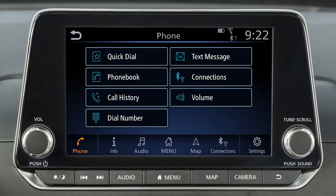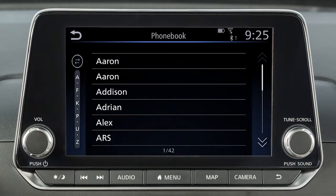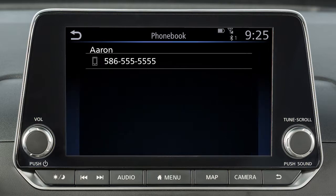To choose the name or the number you wish to call, touch Phone Book. Choose the desired entry from the displayed list. If more than one name or number appears, choose the one you wish to call. Touch the number to initiate dialing.